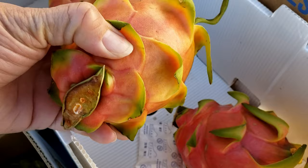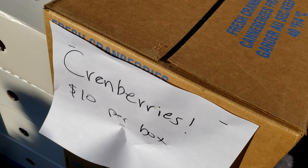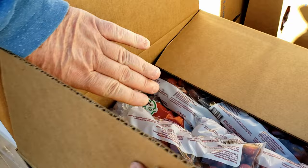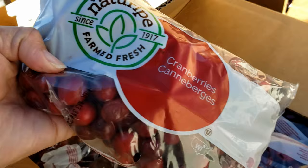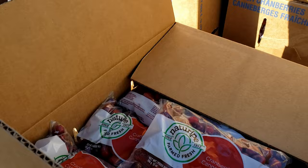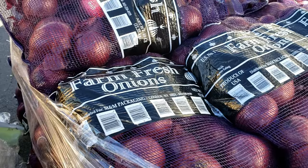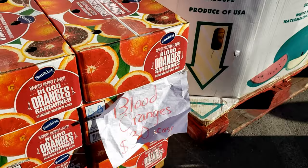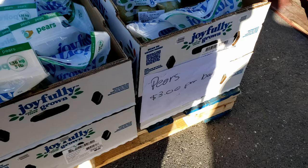They got cranberries for $10 a box — 12-ounce bags, and you get 24 bags. Oh, cranberries? Yeah, I think we're getting cranberries. They got onions. Oh, they got blood oranges — a whole case of blood oranges. They got pears — pears are $3 a bag. I don't want pears.